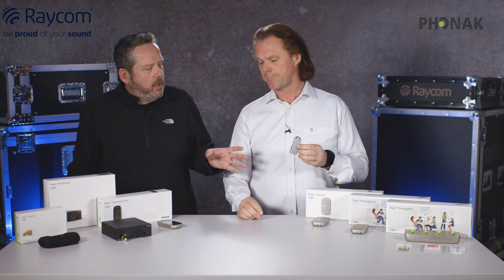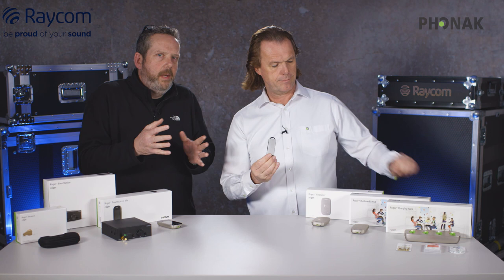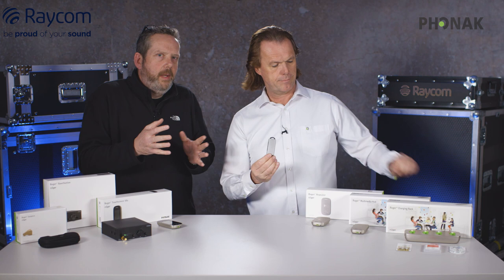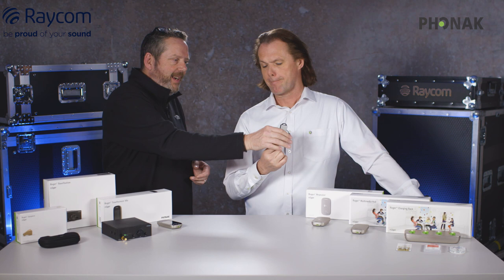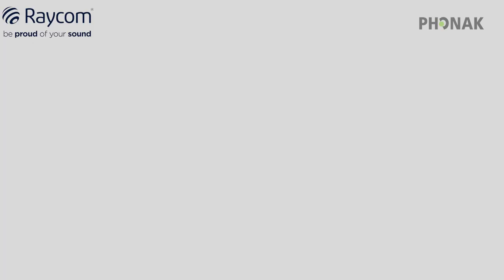A situation where this is useful: you've got a number of people on set and one needs an invisible earpiece, but other people on the periphery need to hear what's coming from the Roger transmitters without needing an expensive Roger earpiece. They can use the Guide You and just plug in their headphone socket — it's a 2.5 mm connector, so most people would need a small adapter, but it's small because they've made the connector a bit smaller.